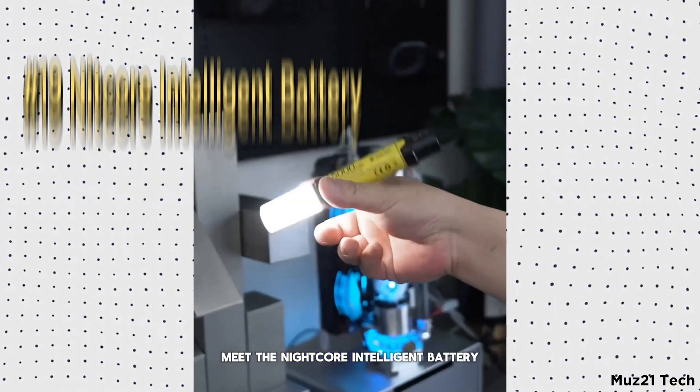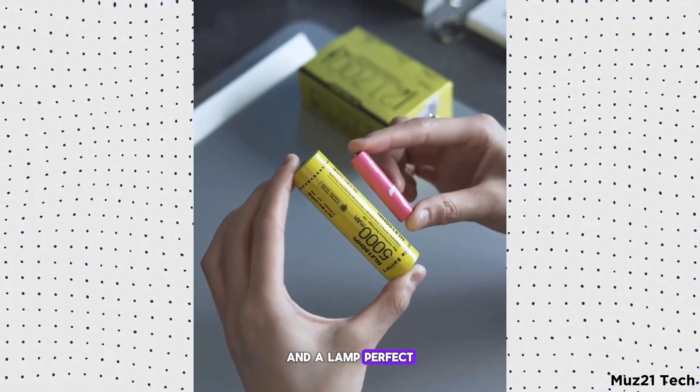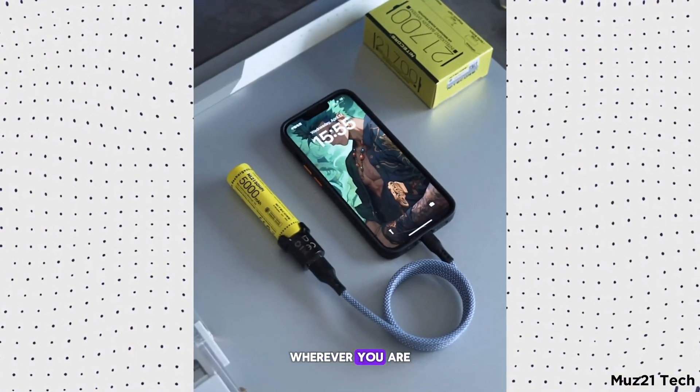Meet the Nightcore Intelligent Battery, a versatile gadget that works as both a power bank and a lamp. Perfect for camping or emergencies, it ensures you stay powered and illuminated wherever you are.